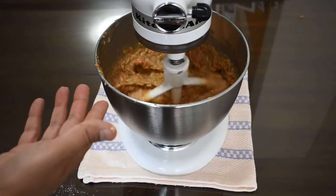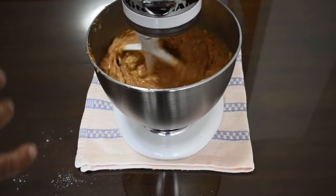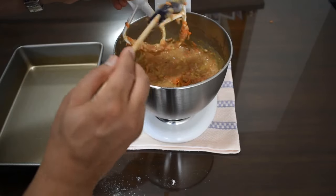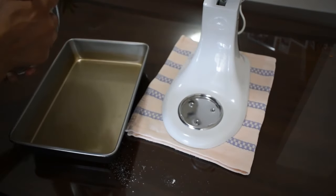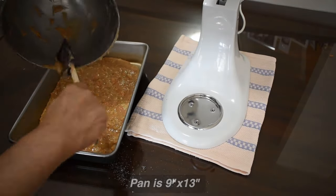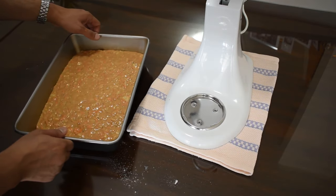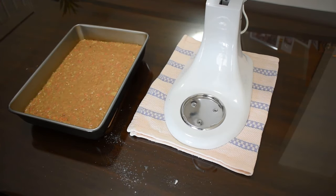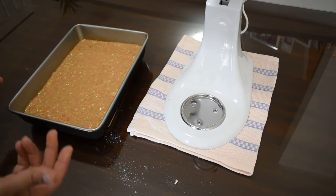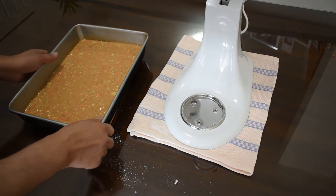Now that I've blended all the ingredients together and they're nicely incorporated, I'm going to use a spatula and pour it into a greased pan. This is a 9 by 13 pan that's been pre-greased. I'll jiggle it a little to even it out — it will rise evenly after this. Once the oven has reached the preset temperature, we'll be placing it in the oven for 55 minutes. During this time, we can make the buttermilk glaze or the cream cheese icing.